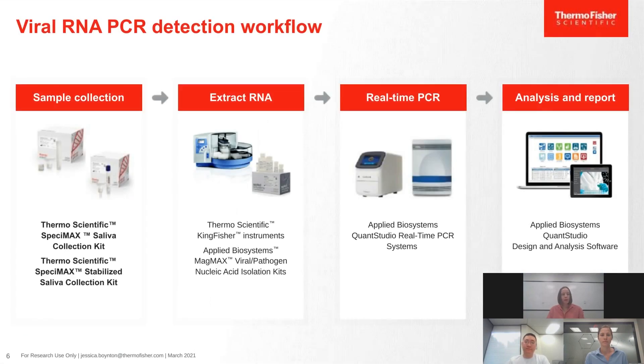For RNA extraction and qPCR, to further enable saliva as a sample type, we developed the Specimax Saliva Collection Kit. The kits are available in both raw and stabilized collection configurations. Both kits are compatible with our MagMax Viral Pathogen 2 Nucleic Acid Isolation Kit, and the viral RNA from both configurations has been tested with TaqMan SARS-CoV-2 assays using RNase P or MS2 as an extraction control.